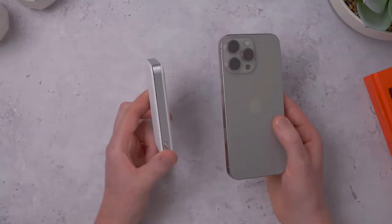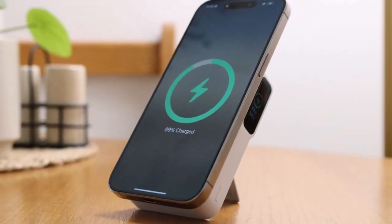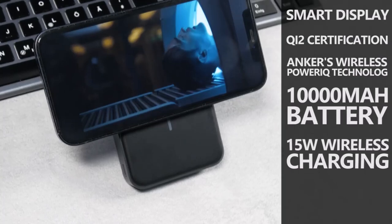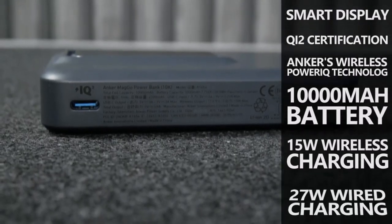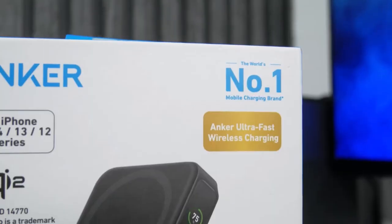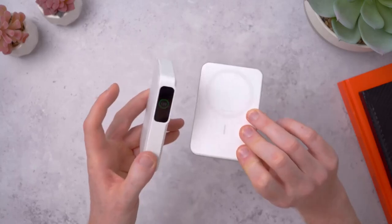Though it's not the slimmest power bank available, its 10,000mAh capacity provides multiple recharges for most iPhones. The premium build quality and Anker's reputation for reliability help justify its higher price tag, making it a solid investment for on-the-go charging needs.